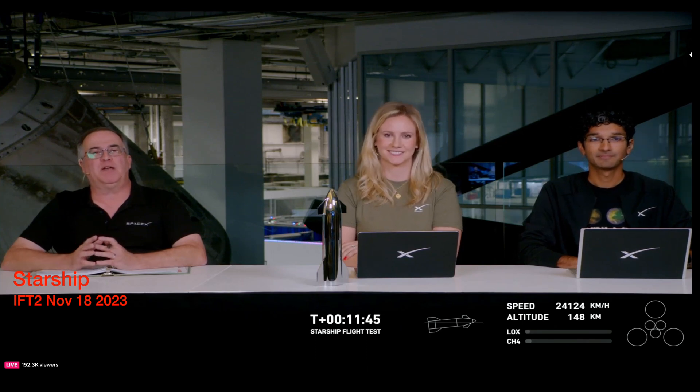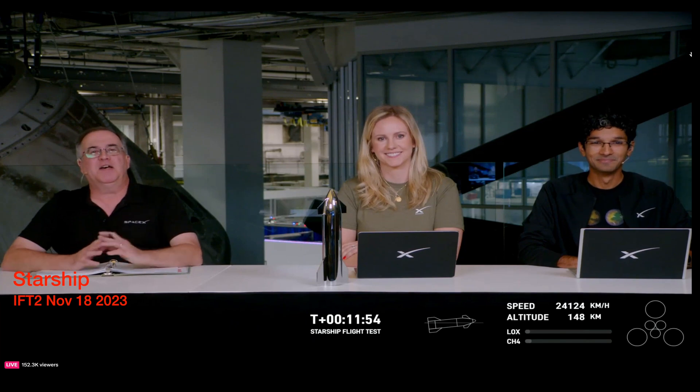We're back here in Hawthorne at our webcast desk. We have lost data from the second stage. We heard a call out that we were on internal guidance, meaning we were near the end of the approximately six-minute burn of Starship, but we haven't received any more data since then, so we think we may have lost the second stage. We had an on-time launch at 7 o'clock, the first stage looked beautiful with 33 Raptor engines firing, we got the hot staging, saw the separation, the flip maneuver, and the light-up of the six Raptor engines on Starship. We believe the automated flight termination system on the second stage triggered very late in the burn as we headed downrange over the Gulf of Mexico.